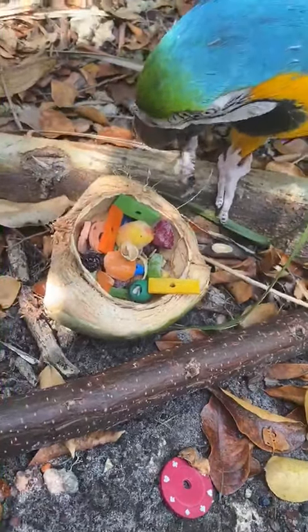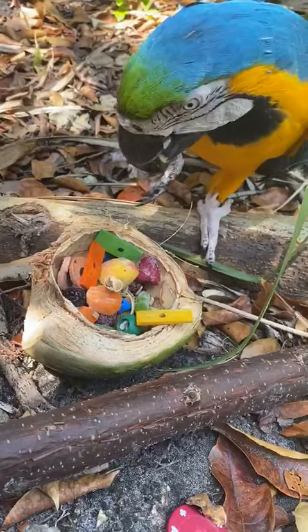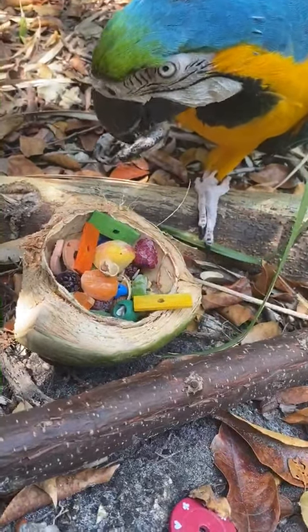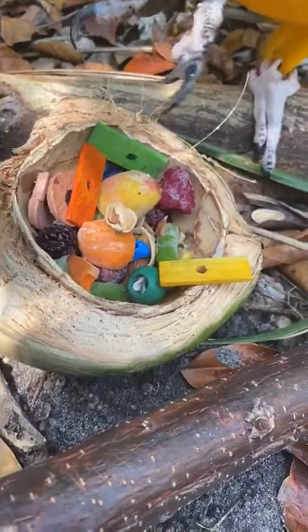Hi everybody, this is Finian. He's a blue and gold macaw here at Carvalho's Friends of a Feather. Right now he's enjoying some enrichment. This is a foraging bowl made out of a coconut.